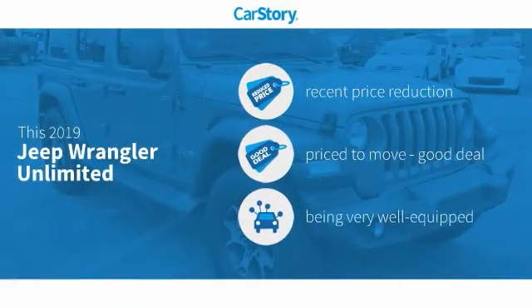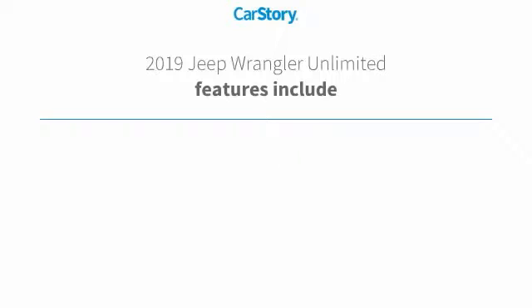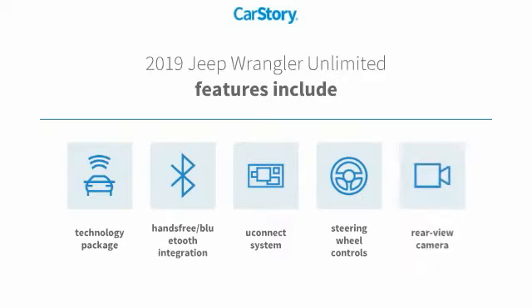Car Story research indicates this vehicle as having a recent price reduction, a good deal, and loaded with features. Features also include rear view camera, technology package, steering wheel controls, and Bluetooth integration with the Uconnect system.